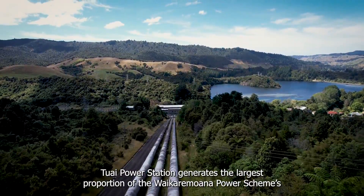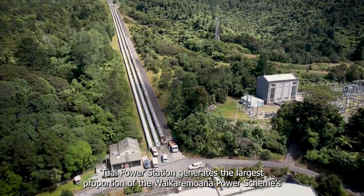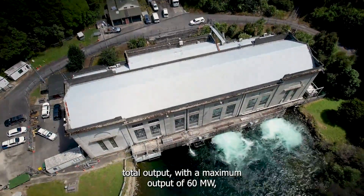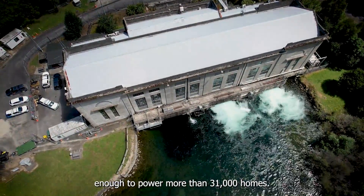Tūai Power Station generates the largest proportion of the Waikare Moana Power Scheme's total output, with a maximum output of 60 megawatts — enough to power more than 31,000 homes.